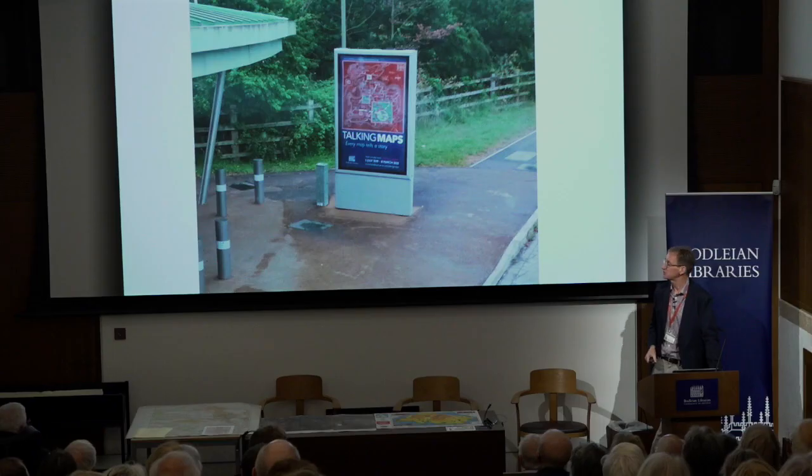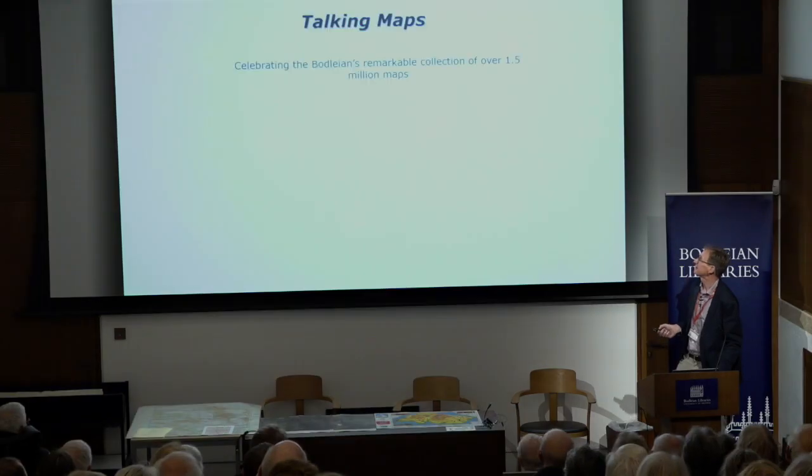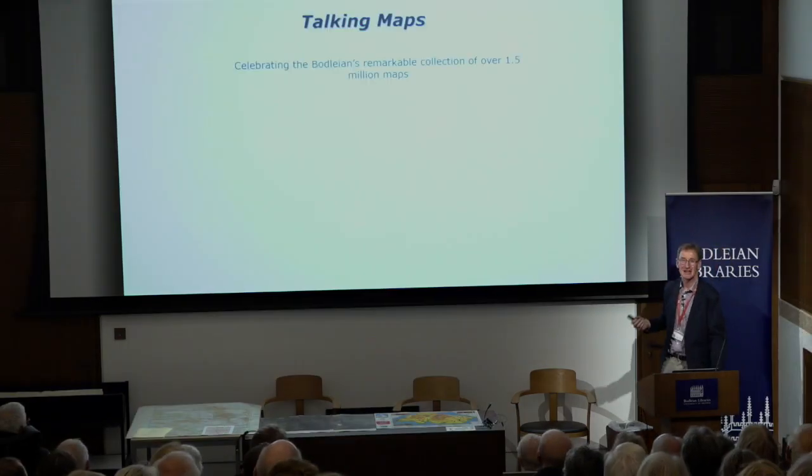This picture is taken from the front seat of the top deck of the park and ride bus at Oxford Parkway Station. I looked out the window and saw the Talking Maps advertisement — and I realised we had arrived. We were a destination. We were Talking Maps. We have one and a half million maps to choose from, so which ones do we pick?